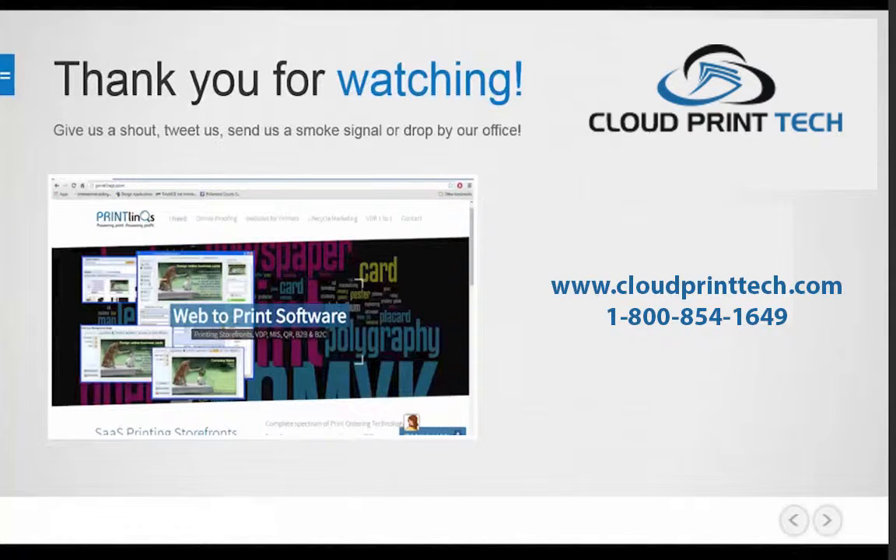That's all for this session. We hope you'll tune in next time for the start of our step-by-step series on setting up and deploying a high conversion web to print sales portal. Have an outstanding day and happy printing.